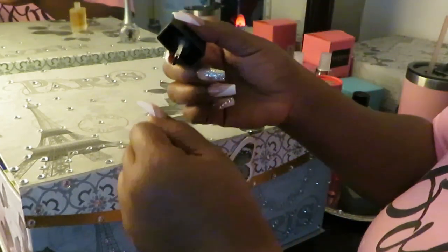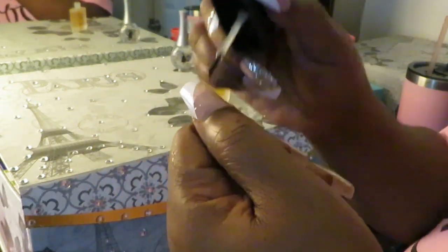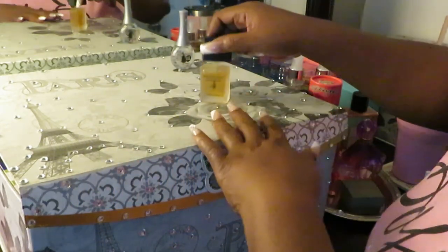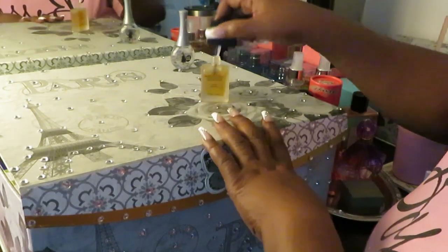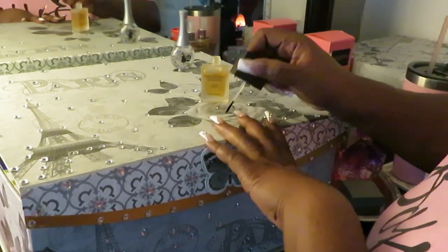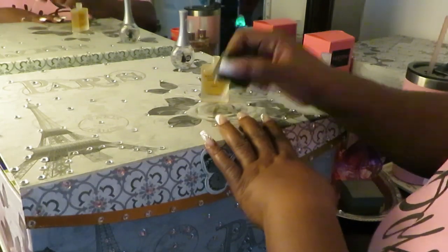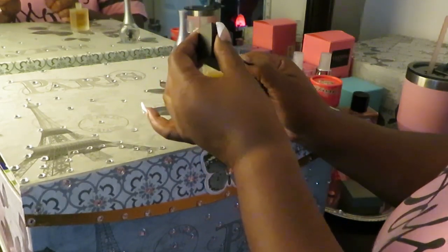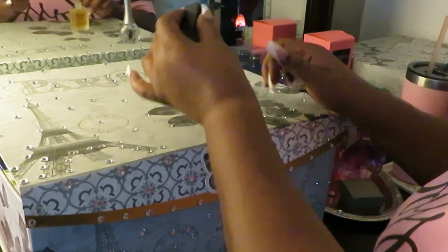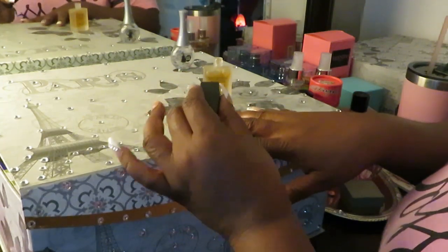Moving on to our cuticle oil. Y'all know how they do it at the nail salon. So I'm just going to put my oil across my cuticle like that, so those cuticles can stay nice and firm and looking nice and healthy. They ain't cracking, looking all dry — never that, boo boo.